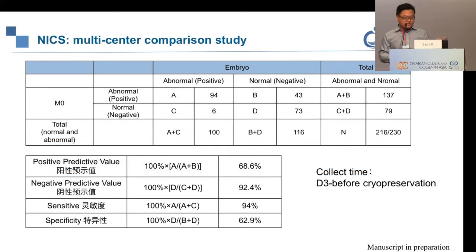We went on to conduct a multi-center comparison study including more centers, with 230 embryos tested using both the whole embryo and NICS. We generated NICS results for 216 embryos and reiterated our earlier findings: a negative predictive value of approximately 92.4% and a positive predictive value of 68.6%.